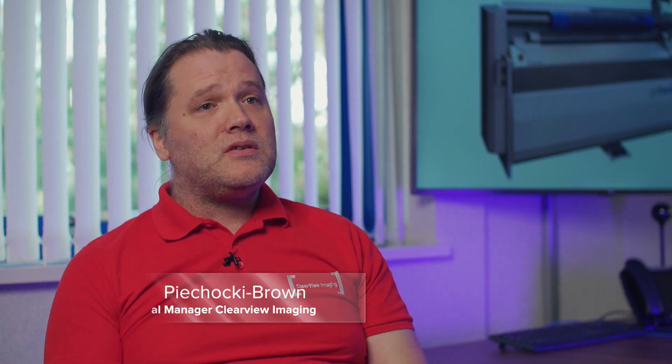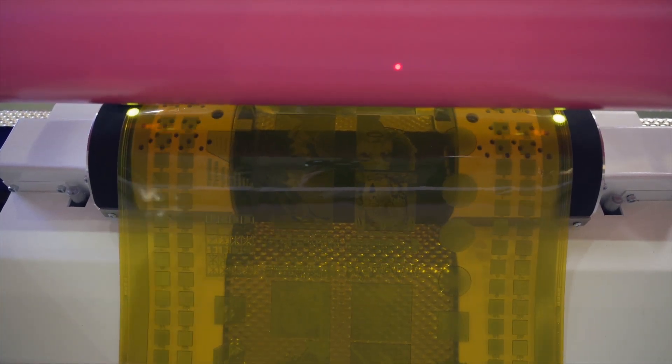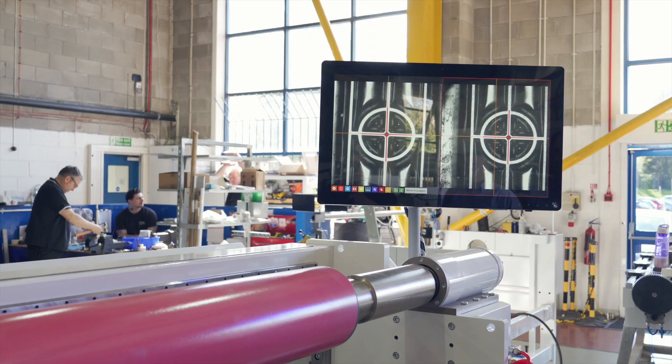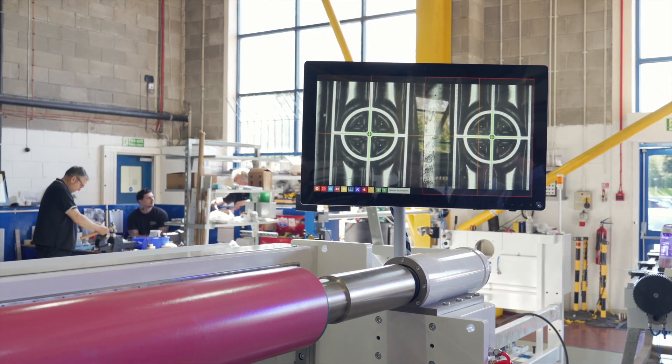So when JM Heaford came to us to design the auto-mounter, superficially it's quite a simple problem. We need to locate targets on a flexographic plate and tell a machine where they are. But once we started to get into it we realised there's much more complexity there. We have to be able to cope with all of those variables in the vision system, which is hugely difficult. So that's the essence of the problem.